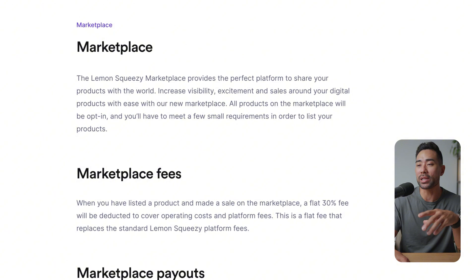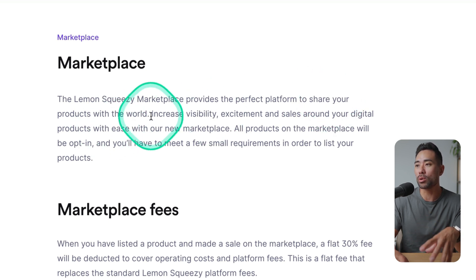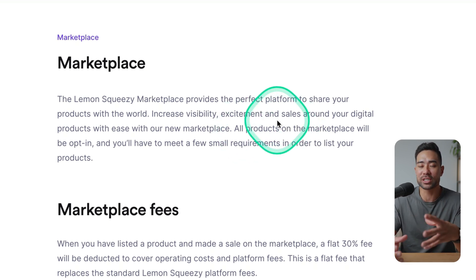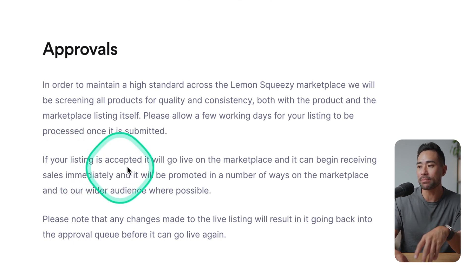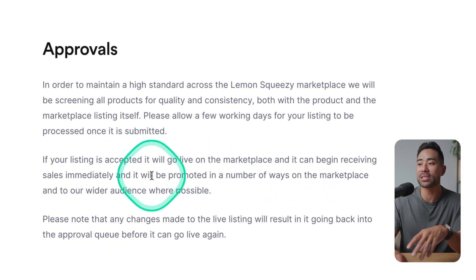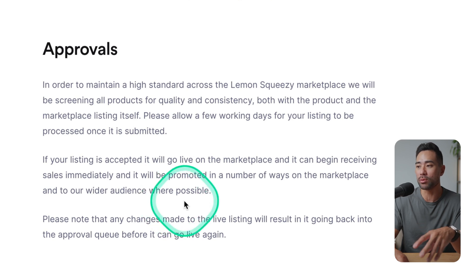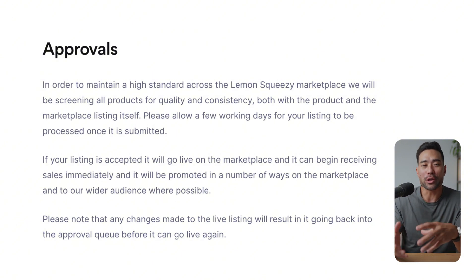Looking at their help docs: 'The Lemon Squeezy marketplace provides the perfect platform to share your products with the world, increase visibility, excitement, and sales around your digital products with ease.' They do promote this as increasing visibility and sales. Under the approvals section, it states: if your listing is accepted, it will go live on the marketplace and begin receiving sales immediately, and will be promoted in a number of ways to their wider audience where possible. So Lemon Squeezy gives us hope they'll promote to a wider audience, but there's no guarantee.